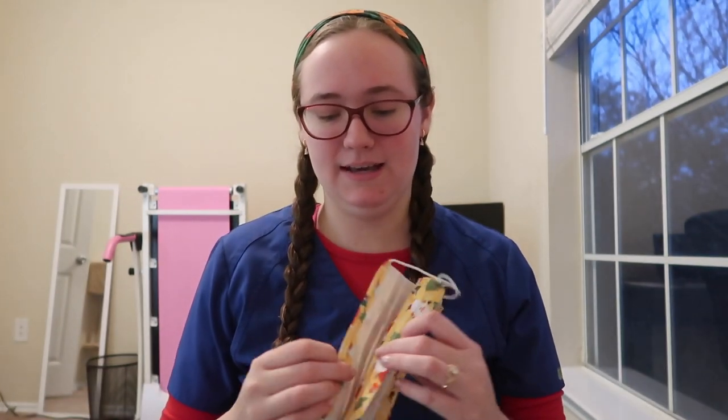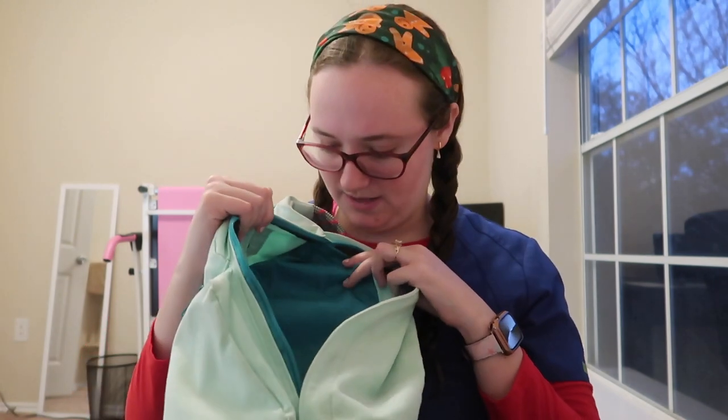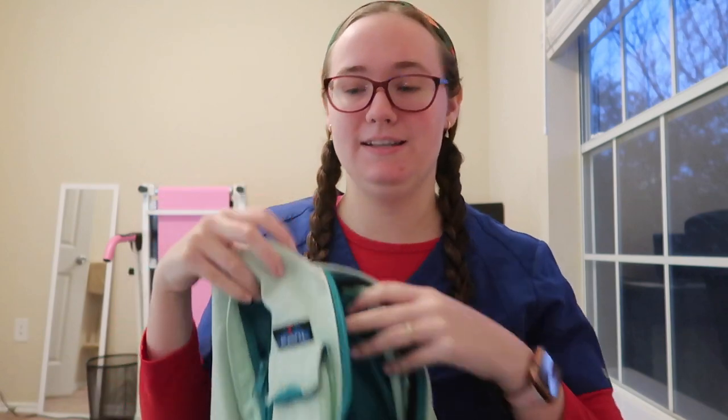I also have a pack of Clorox To Go wipes and two extra masks in case I need them — though I normally keep my masks in my locker. And that's it! Here's the empty bag. This side doesn't have a zipper but looks pretty much the same on the inside. This is the bag I use for work — highly recommend it for everybody.